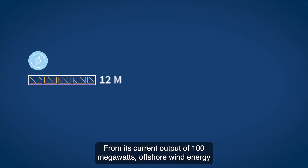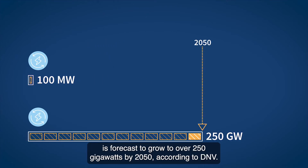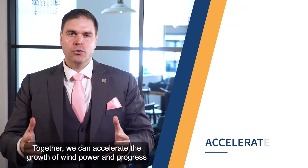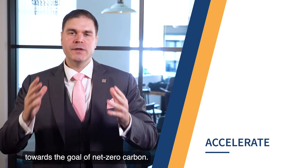From its current output of 100 megawatts, offshore wind energy is forecast to grow to over 250 gigawatts by 2050, according to DNV. Together, we can accelerate the growth of wind power and progress towards the goal of net zero carbon.